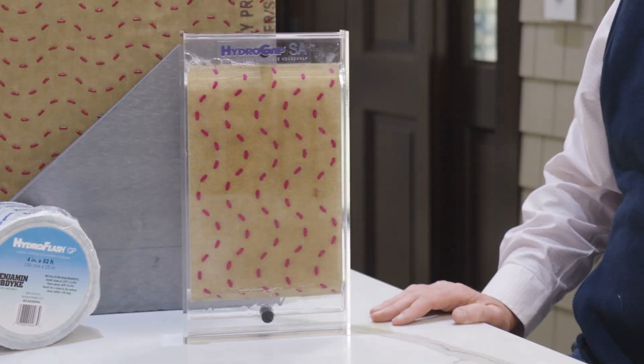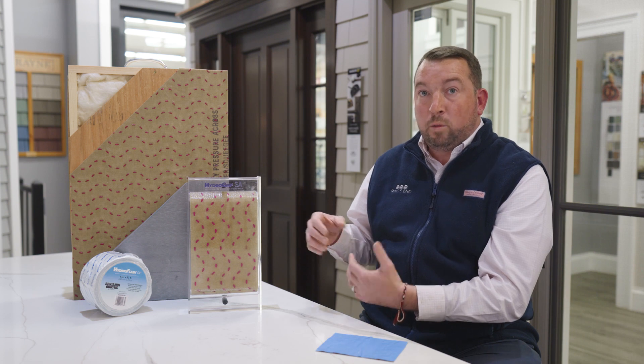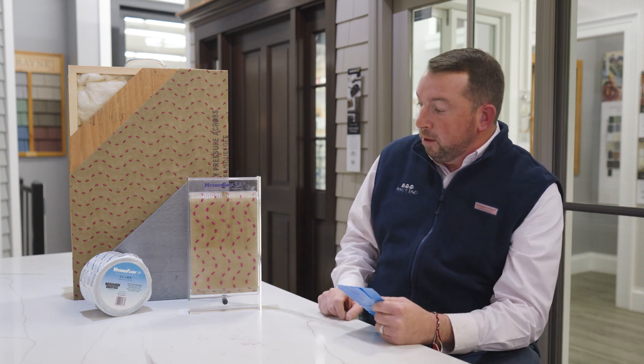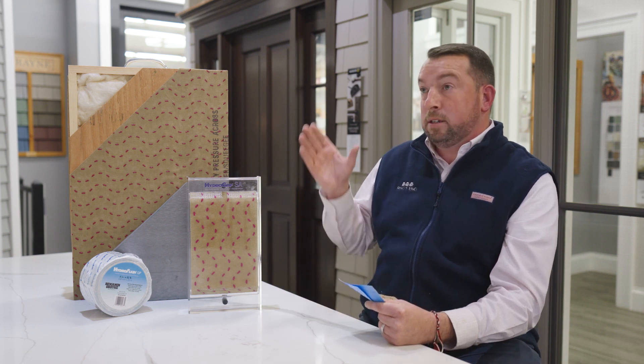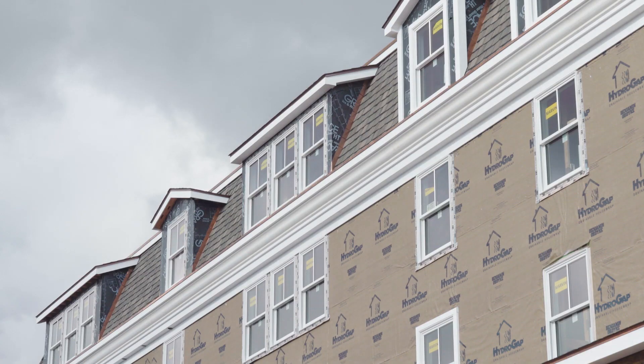If we don't have proper drainability behind our cladding, the cladding or the finish on that cladding will not last as long as we want it to last. By having the one millimeter dots, the water drains out really fast, ensuring not only does the siding dry out, but the wall itself will dry out much faster to ensure a longer lifespan of the projects that we're designing or building today.